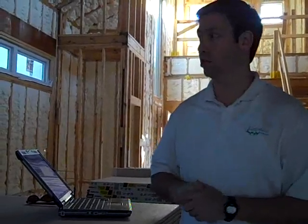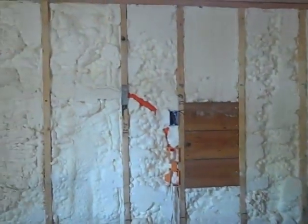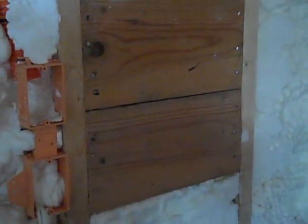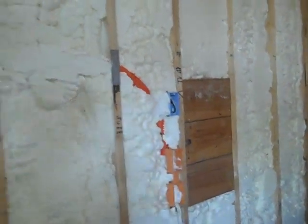I wanted to talk briefly about our energy strategy on this house. As you can see, we spray foamed all the walls on the exterior — we've got three and a half inches of spray foam, and my spray crew probably gave us more like four and a half or even five inches average depth. One of the nice things about spray foam is that it fully encapsulates and makes a perfect seal on every cavity. When we're using two-by-six exterior walls like this — you can see that solid blocking there for a TV mount — with that triple two-by-six blocking in a two-by-six cavity, we still have a full three and a half inches of depth behind the insulation.